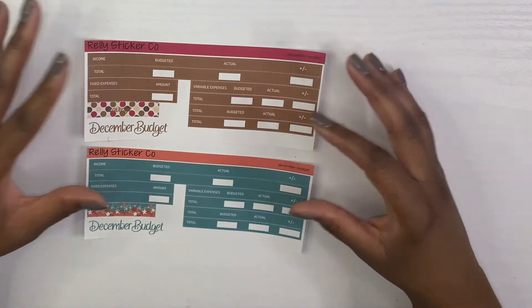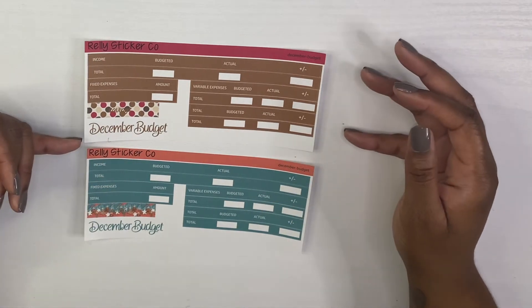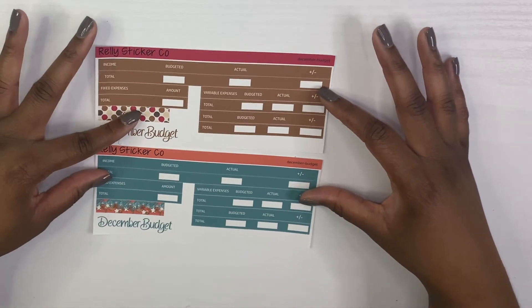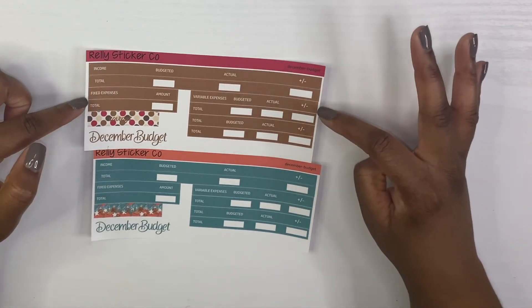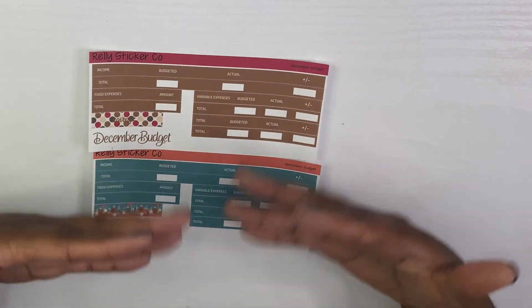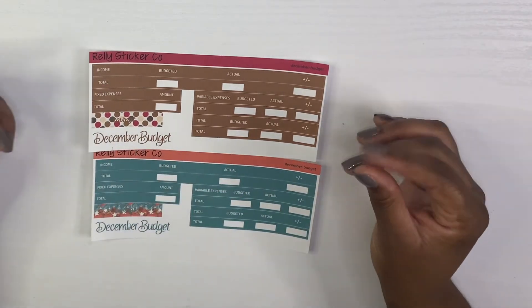Then we have the actual budget kits for this month. You get all your headers, a savings section, a December script, and this particular budget kit separates your expenses — fixed expenses from variable — because that's just how I like to plan my budget. That's available in both colorways.